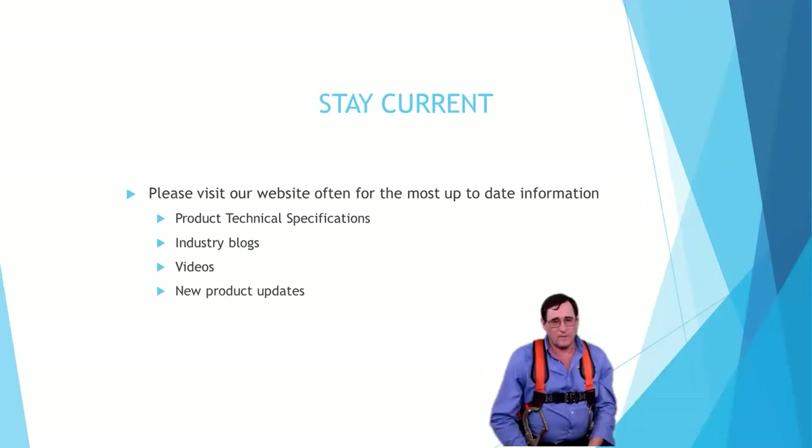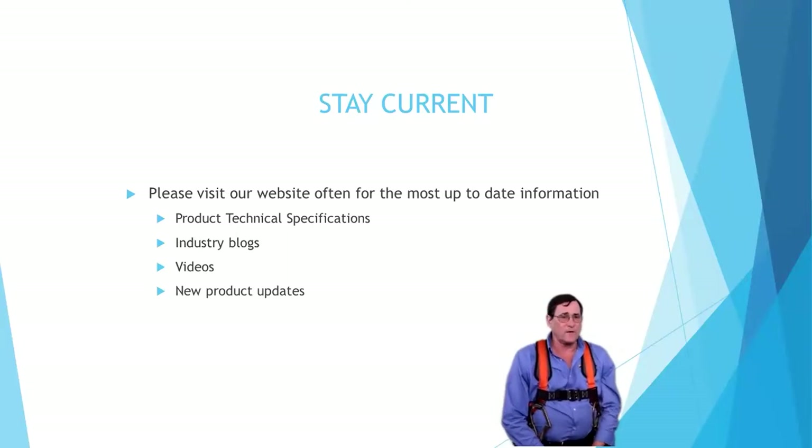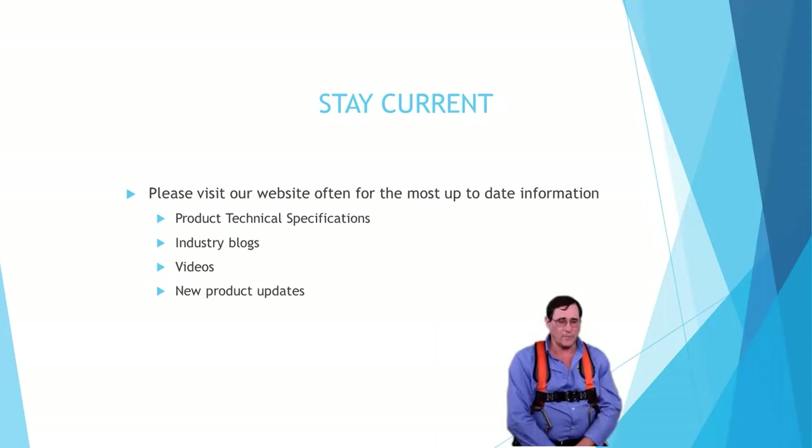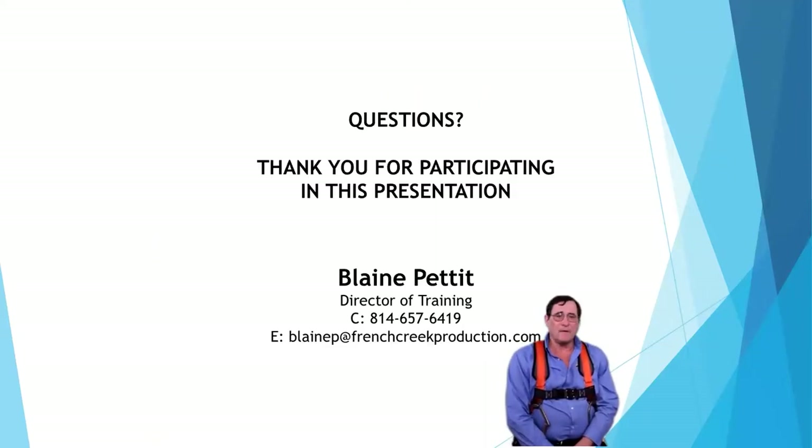It's just basically assessing what you've got and building it out. Please visit our website often for the most up-to-date information on OSHA standards, product technical specifications, and industry blogs — we have a lot of new videos and will update you on new products. Feel free to go back and watch the Fall Protection 101 webinar from Tuesday. On Thursday, trainer Aaron Hicks will be presenting on confined space. Thank you for participating in OSHA's 2022 Safety Stand-Down.